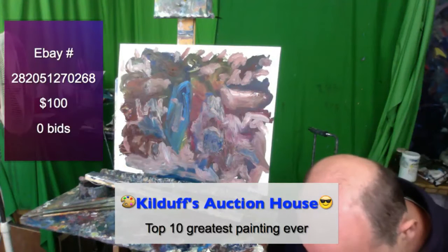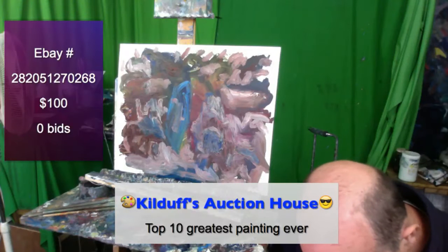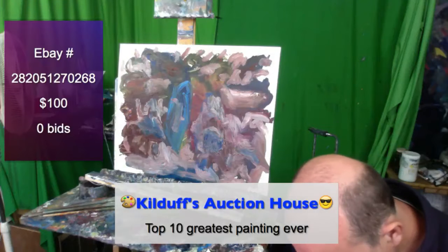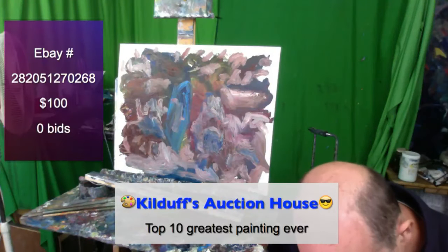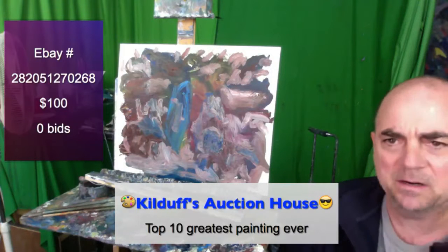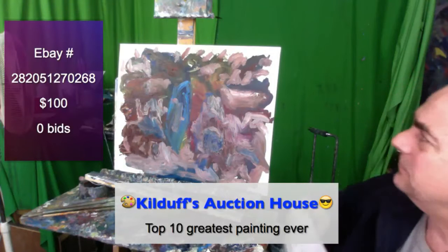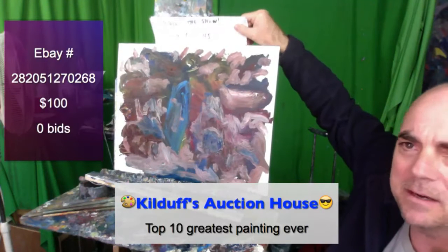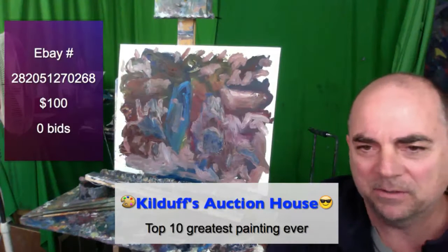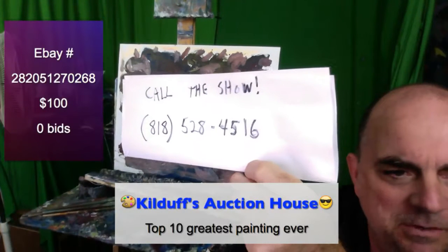Call the show. Let's put the phone number here so you guys can call if you'd like. This Sharpie is just about done. It's 818-528-4516. That's the number you want to call in. Can you see it? It's a bit far. Call the show — there it is.